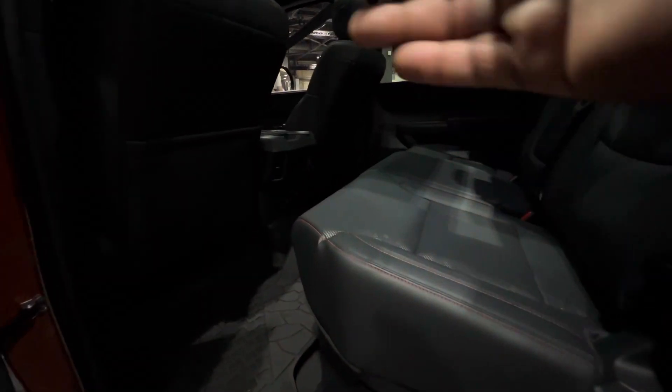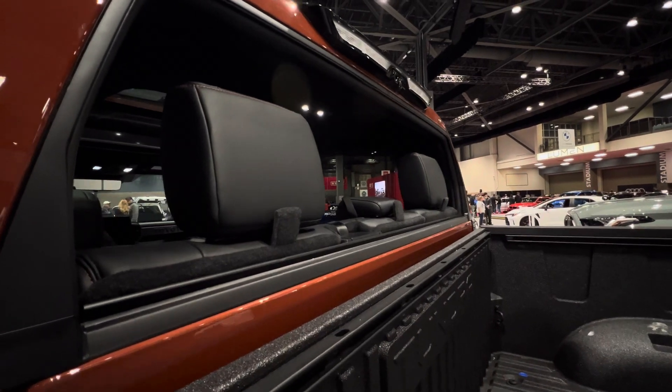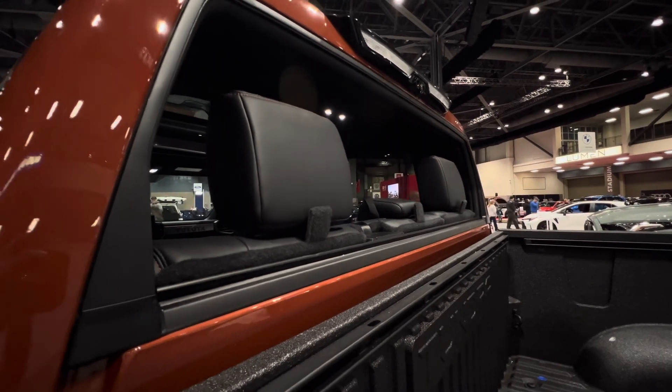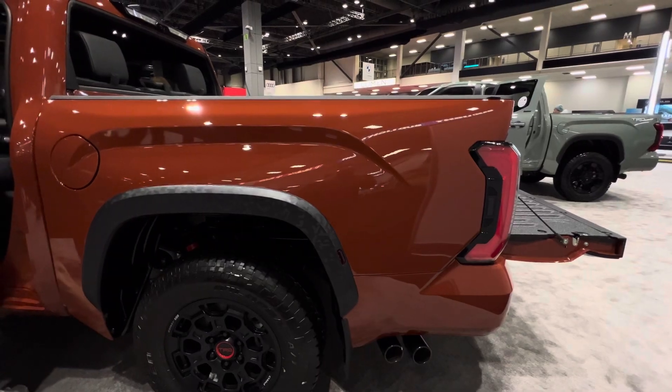One thing that is really great about this Tundra is that you get good space in the front and the rear, and you get a 60/40 split bench seat. One thing Toyota did that is really cool is that you get this rear window that folds down and you can put it back up.